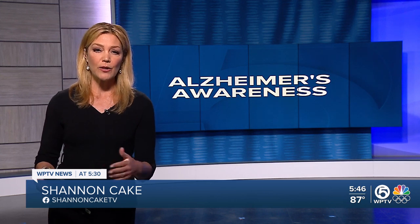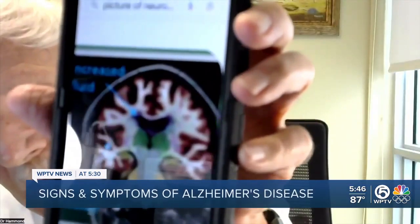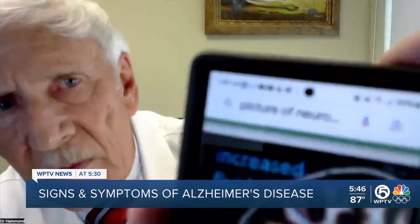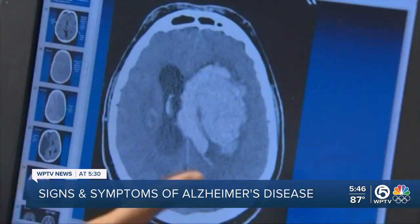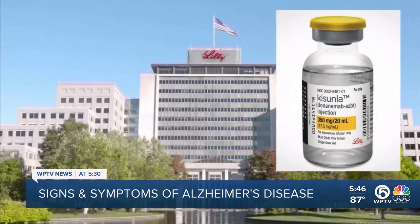As several drugs start to come to market over these last few years, there's a new one that was just approved by the FDA in early July. I caught up today with neurologist Dr. Thomas Hammond via Zoom during his lunch hour. He's with the Marcus Neuroscience Institute at Baptist Health in Boca Raton. He's been really closely monitoring and studying the clinical trials on this new drug, and he's pretty excited about it.